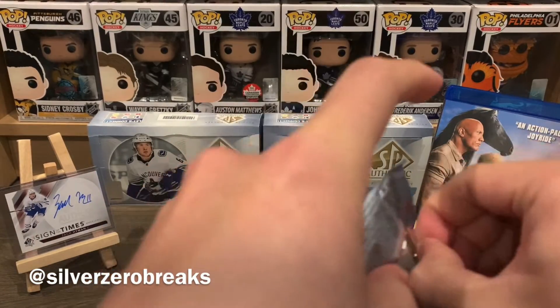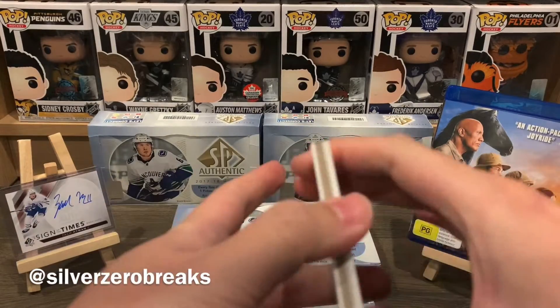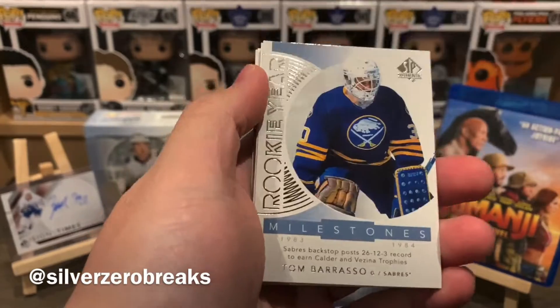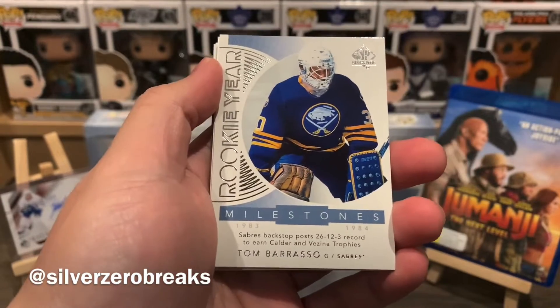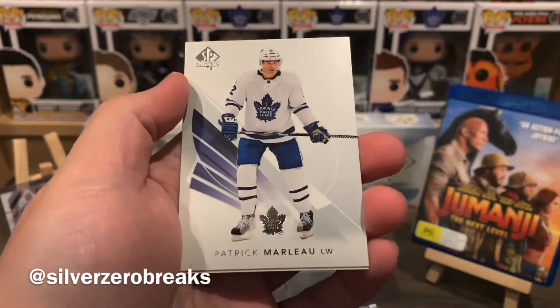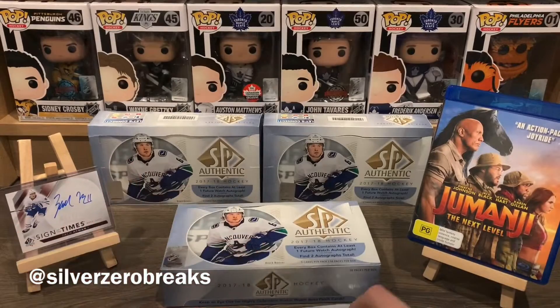He does have the deadliest farts according to Zdeno Chara. On to the next pack — we have Riley Smith, Mikael Granlund, and a Rookie Year Milestones of Tom Barrasso. Decoy, Patrice Bergeron, and Marcus Johansson.